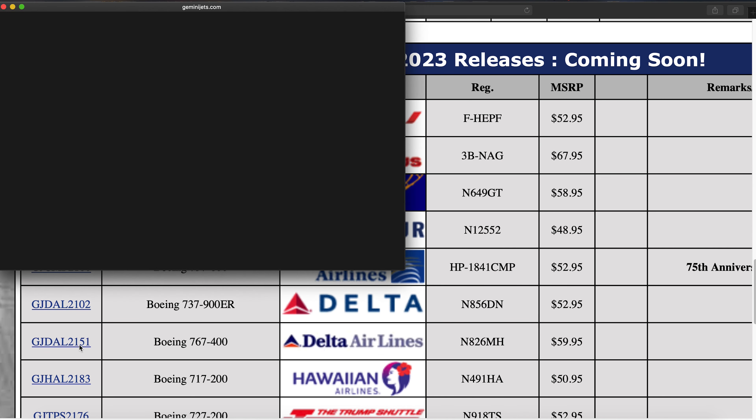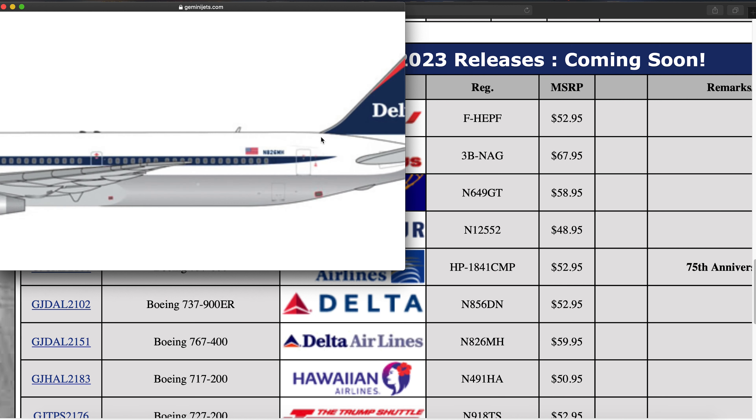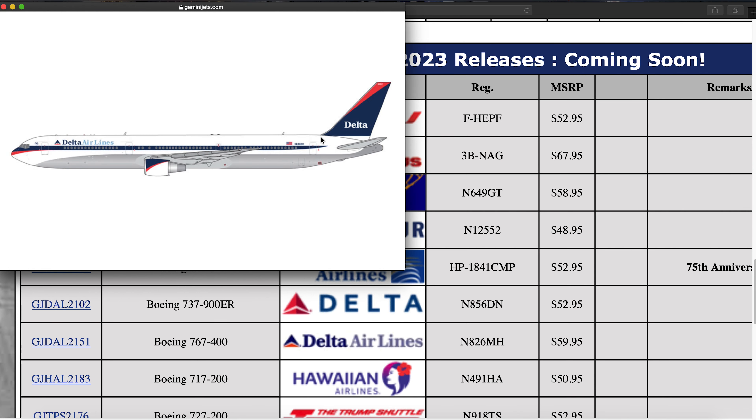Next we have a brand new mold for Gemini Jets — the Delta Boeing 767-400 in the Ron Allen livery, the late 90s livery. Registration is N826MH. Very neat to see them bring out the 767-400 mold. From my understanding this will be a modified version of the Herpa mold which already existed — I have two Herpa Delta 767-400s in my collection and it's a very nice mold. So if Gemini Jets just modified it — added antennas, satcom boxes, more printing details — it'll be a nice model. Maybe it's an all-new mold but I don't think so. We'll find out when the pictures come out and it shows up in collectors' hands.